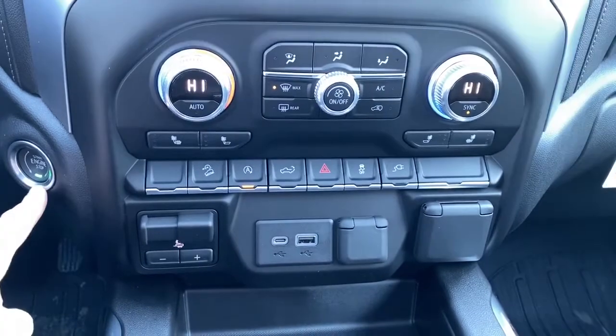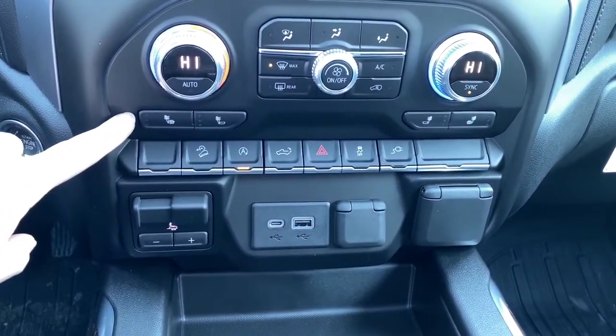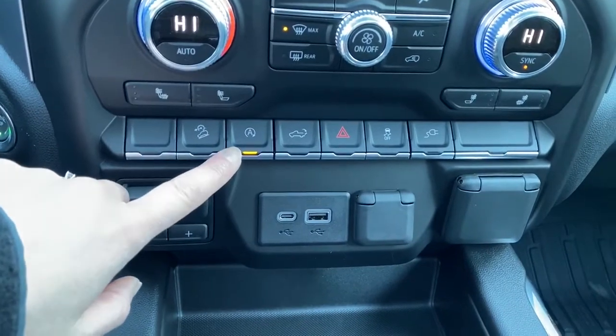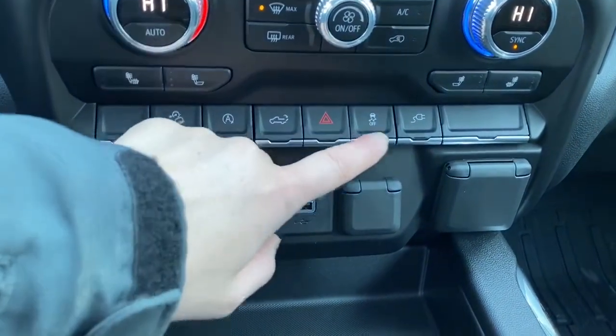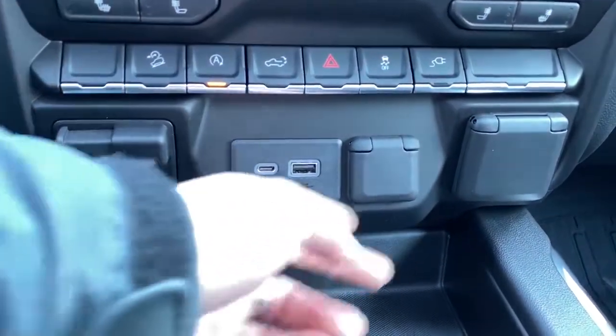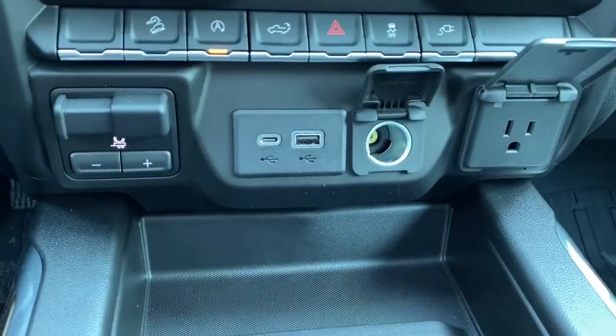We've also got our push start button, heated front seats, hill descent control, auto stop start, our tailgate release, and traction control. Just below that we've got our trailer brake and some USB and power plug-ins.